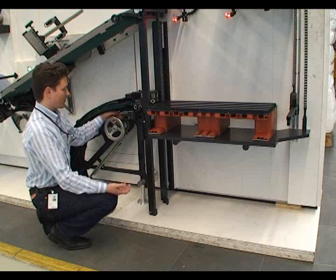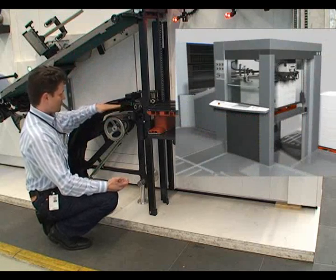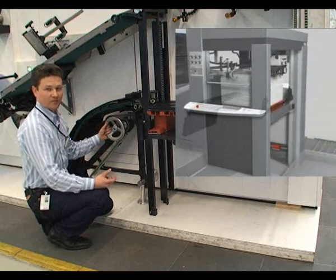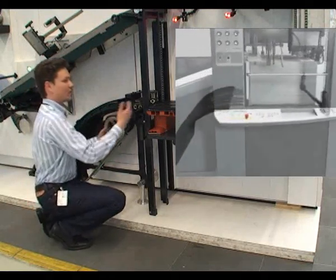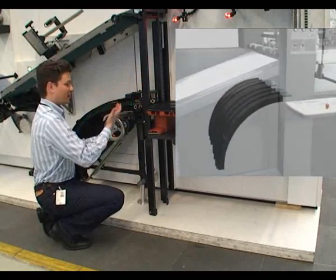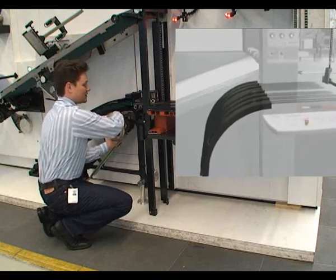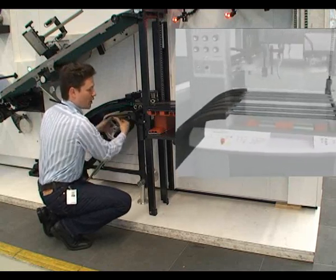So how does it work? Underneath the feeder table you have installed this special rake system which is unique in the printing industry. When you want to change a pile automatically after a certain time, this rake is inserted underneath the old pile.